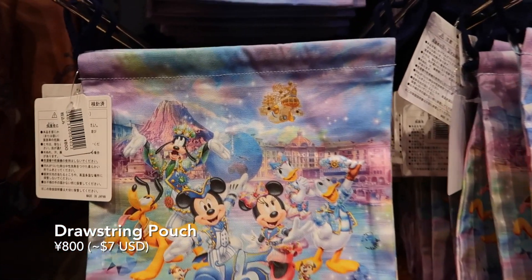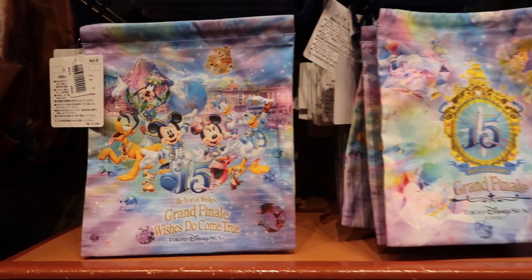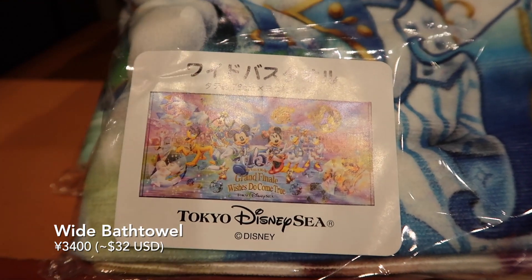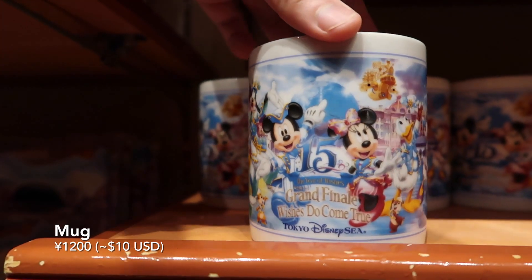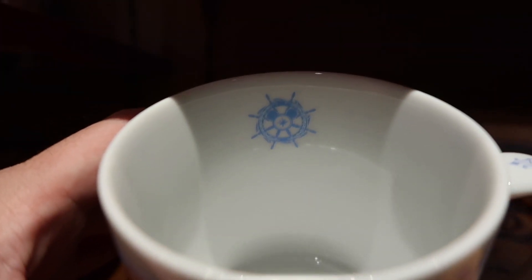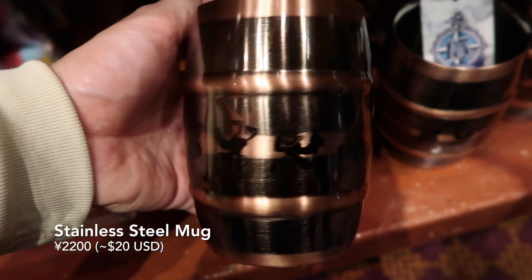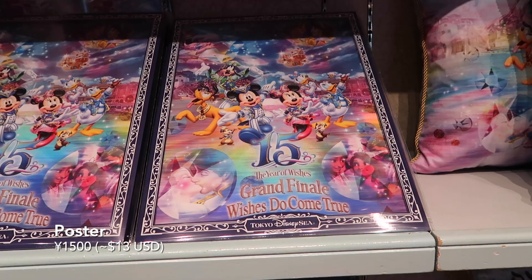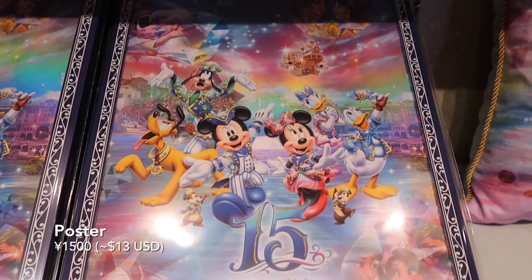You can get this drawstring bag — you can put whatever you like in it, I like to put my camera in it. And you can see the design on the back there. And there's this wide bath towel, and you can see the design here on the bottom. And a coffee mug, again with the 15th anniversary logo and design — and you can see this Mickey inside here, that's a nice touch. Then we have this stainless steel mug — look at all the characters on the side there. And we have this flat poster, and it comes packed flat so you can easily put it in your large luggage if you need to.